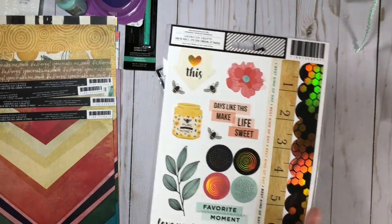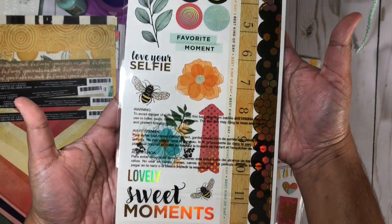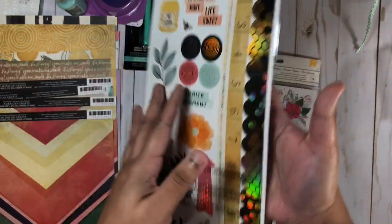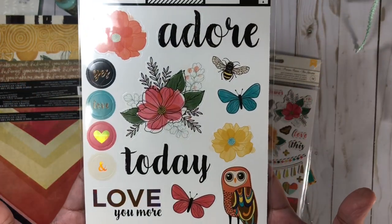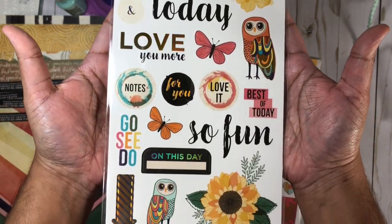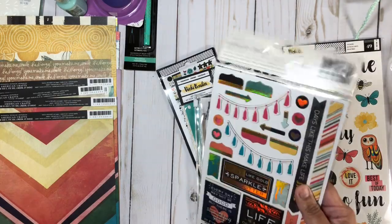Here we have some embellishments. I got some cardstock stickers and there are 49 pieces in here. I also got the chipboard stickers — there are 73 pieces and the packaging says gold holographic stickers. And here would be the chipboard stickers.